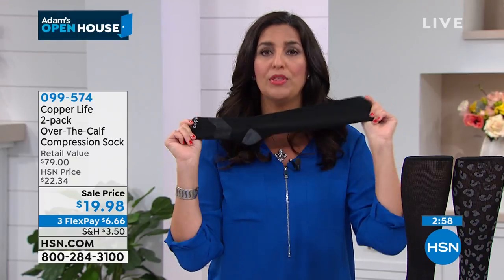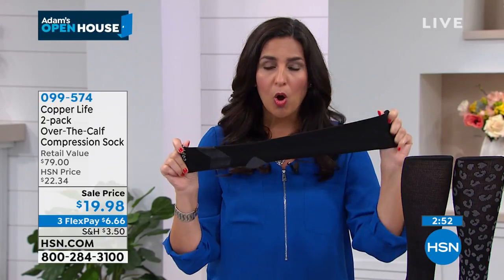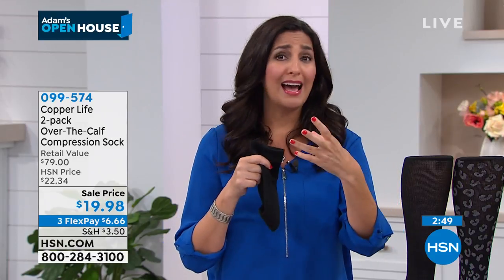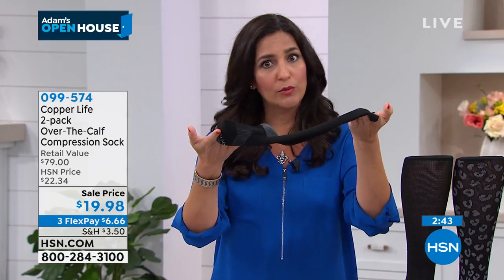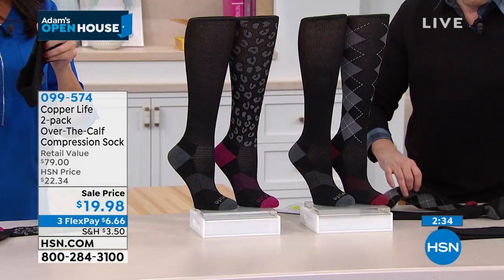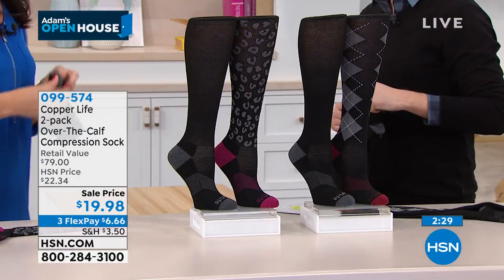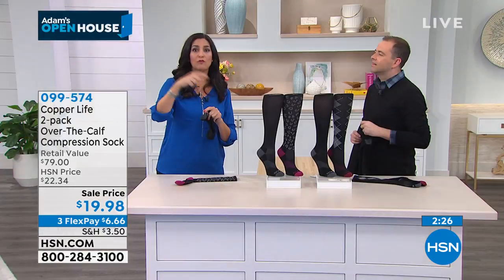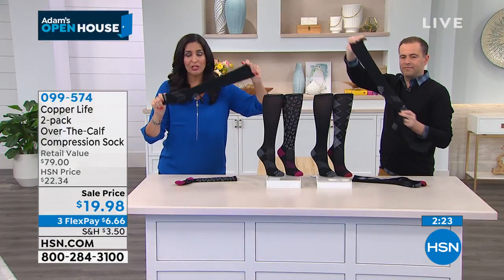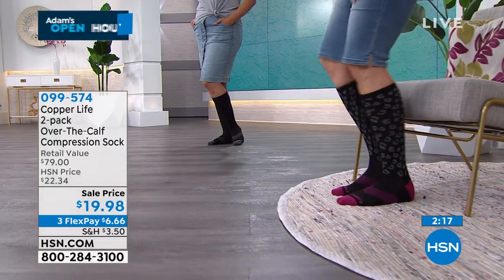Now she wears them at home, on long days — and some days when she wants to wear high heels, she changes when she gets home and starts to feel better. These socks actually help with muscle recovery time. If you get home at the end of the day with exhausted feet from cute shoes or being on your feet all day, put these on and you'll start to feel the difference and recover faster.